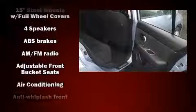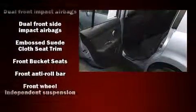Safety equipment has been integrated throughout, including dual front impact airbags, head curtain airbags, brake assist, anti-whiplash front head restraints, ignition disabling, and ABS brakes.